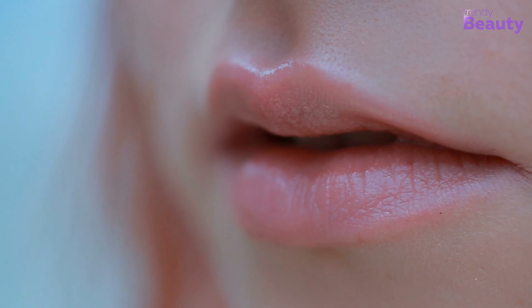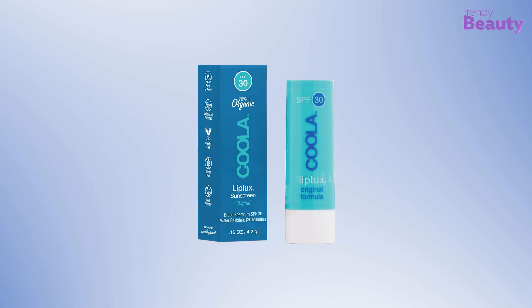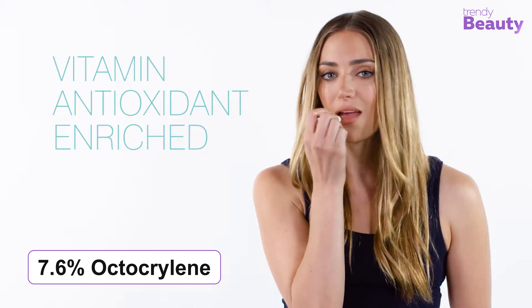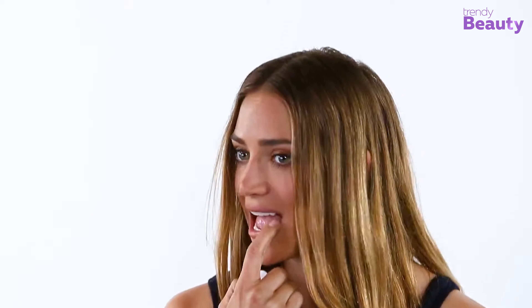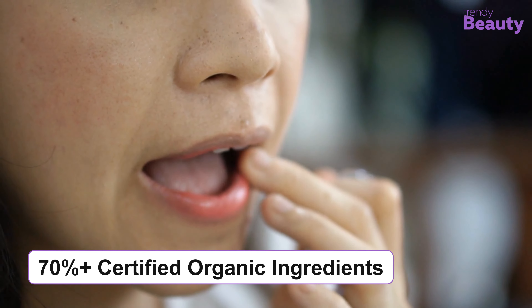Provide instant moisturization and protection with the COOLA Classic Liplux Organic Lip Balm Sunscreen SPF 30 Original. Active ingredients include 2.8% avobenzone, 4.9% octisalate, and 7.6% octocrylene, which work as sunscreen. It provides broad-spectrum SPF 30 protection while being water resistant for 80 minutes. Raspberry and avocado butters nourish and condition your lips, making it a great option for dry and chapped lips. The formula is infused with vitamins and antioxidants while containing 70%+ certified organic ingredients.